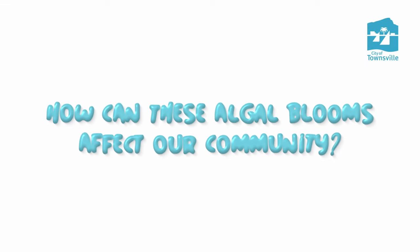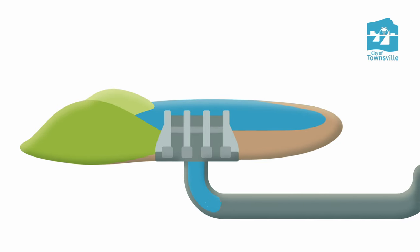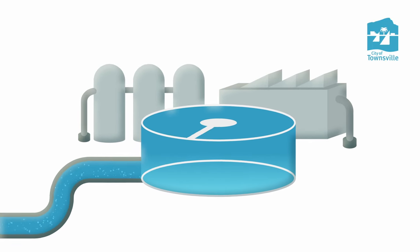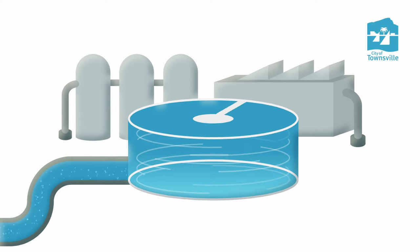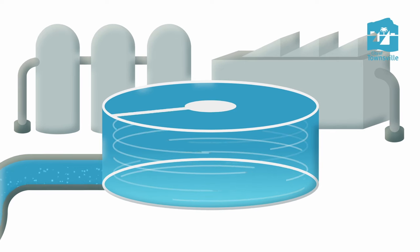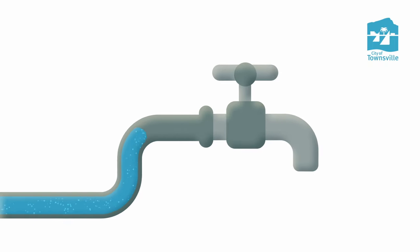How can these algal blooms affect our community? These blooms can compromise water quality, releasing taste and odour compounds, toxins and causing water discolouration. This in turn affects water production, with more organic matter required to be removed at the water treatment plant. The Douglas Water Treatment Plant cleans water by adding elements to make particles clump together, then filters it for extra purity. This process plays a vital role in ensuring the water that reaches your home is safe to drink.